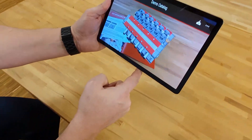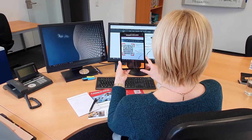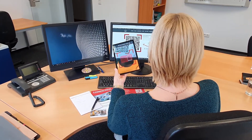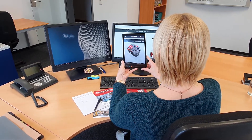With our cloud service, we take over the hosting of your AR catalogs. This enables us to ensure that your AR catalog content can be accessed around the clock and around the world with a high level of performance. In addition, our support team will be happy to answer any questions you may have about your AR catalog, and we are happy to support you in the creation of your 3D catalog content.